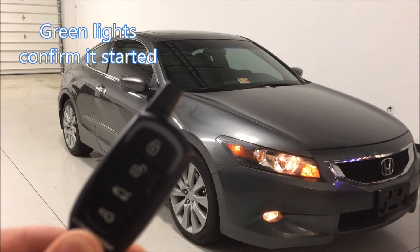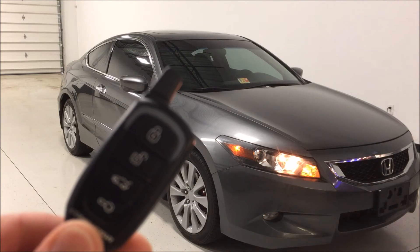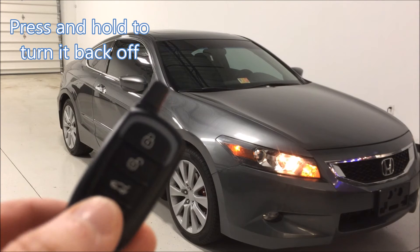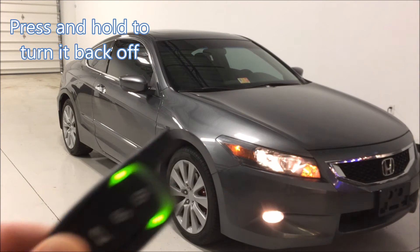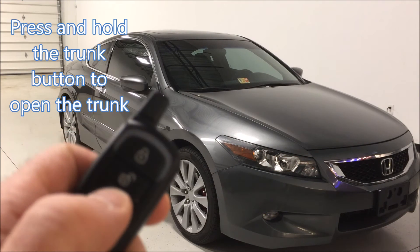The green light confirms that it started. Press and hold to turn it back off. Press and hold the trunk button to open the trunk.